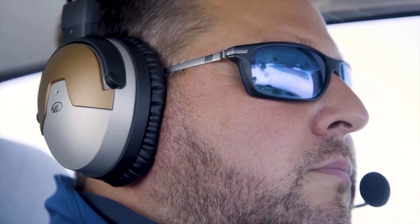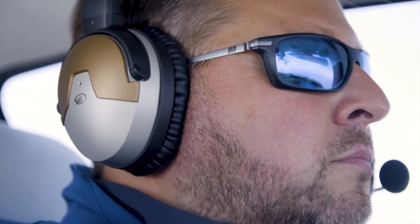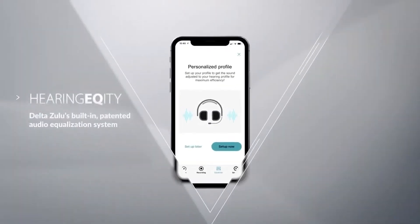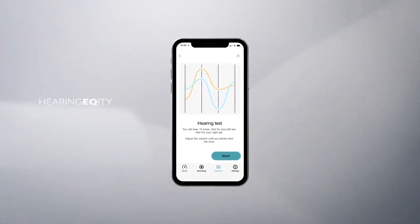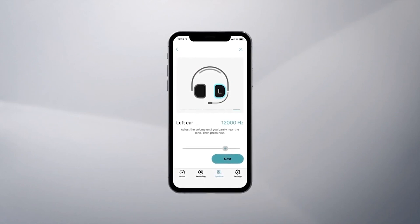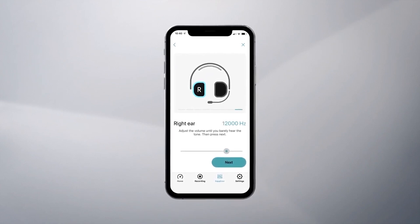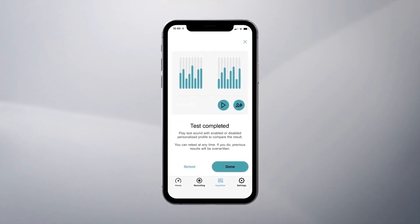Another key feature of the LightSpeed Delta Zulu will actually help those with even modest to medium hearing loss hear significantly better. Hearing Acuity is the Delta Zulu's built-in audio equalization system that adjusts audio to compensate for individual hearing loss. Based on your personal results from a custom five-minute hearing test in the app, Hearing Acuity automatically adjusts the Delta Zulu to optimize every ATC call and conversation specifically for your ears.